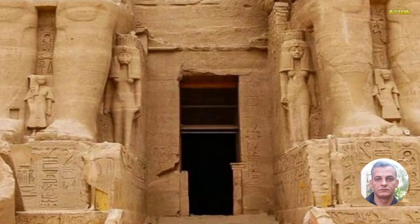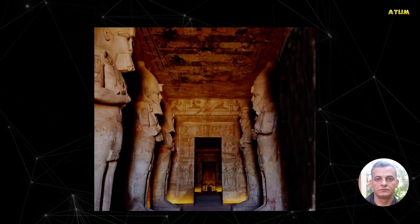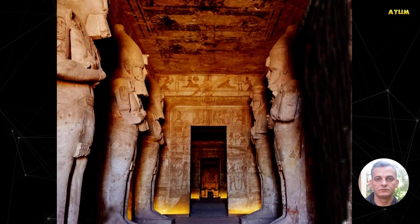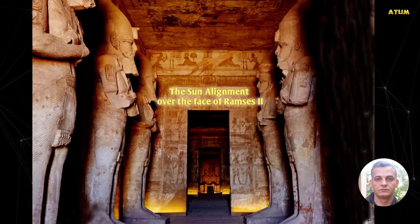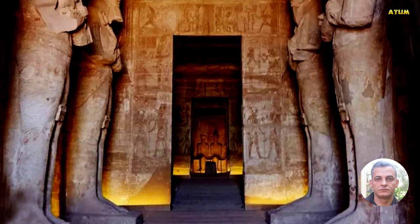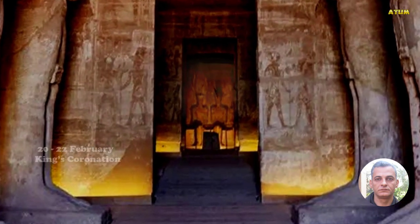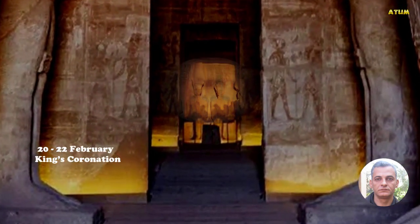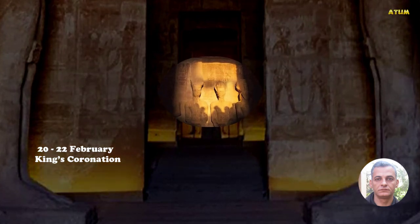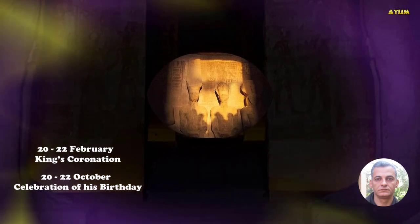Abu Simbel temples are considered obvious evidence of the ancient Egyptian knowledge of astronomy. A phenomenon called the sun alignment over the face of Ramesses II occurs twice a year, marking key dates in the ancient pharaoh's life. The first occurs between 20 and 22 February, marking the legendary king's coronation, while the second occurs between 20 and 22 October, marking the celebration of his birthday.